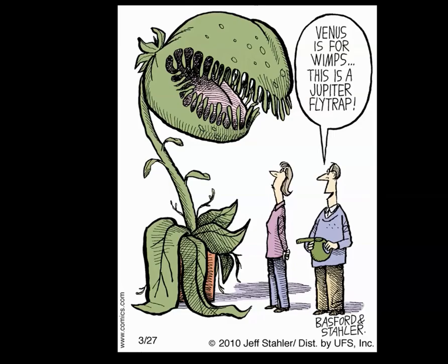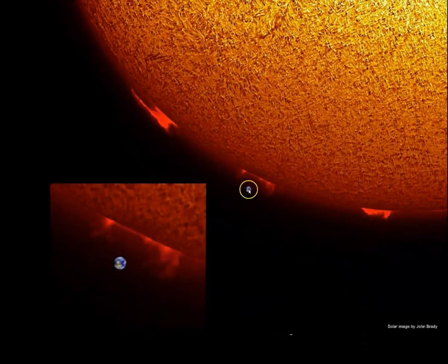Instead of just looking at charts where the Sun is the size of a bowling ball and then we list the Earth as a peppercorn and Saturn as a marble, I'm going to try and show you a better sense of scale through some scaled images of our solar system. So here we have Earth compared to our Sun — picture this as the peppercorn sitting right next to a bowling ball.